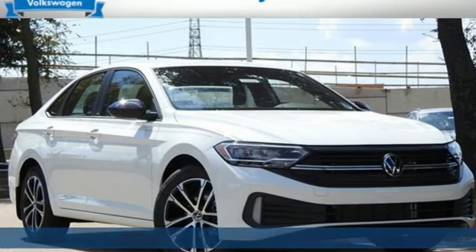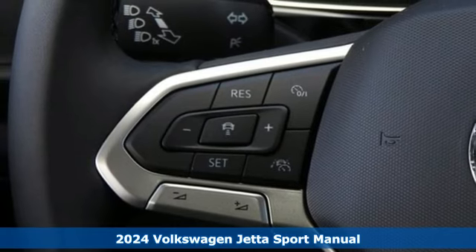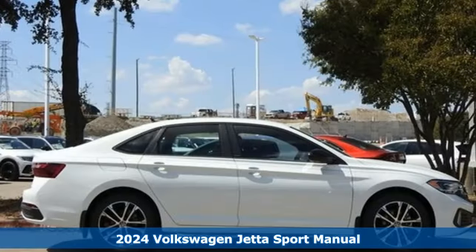Here's a new 2024 Volkswagen Jetta. German-engineered style, performance, and precision come together to create the perfect compact sedan.